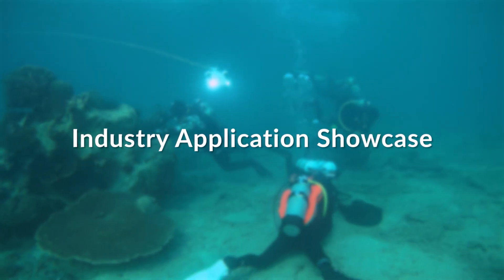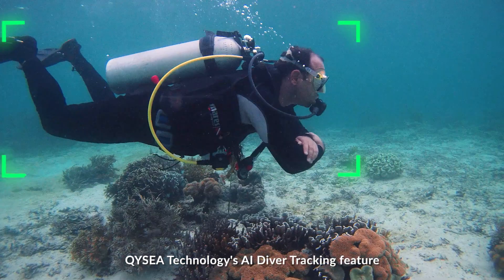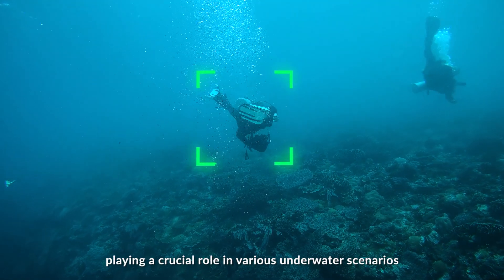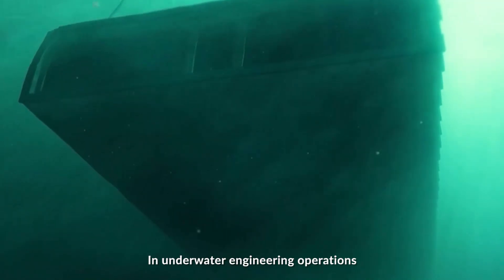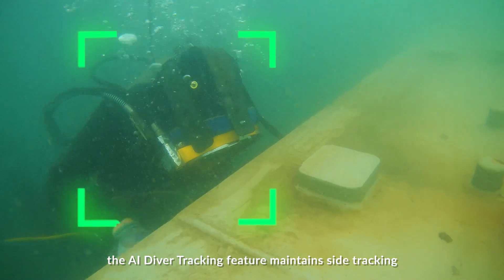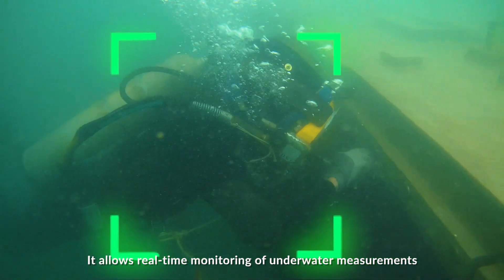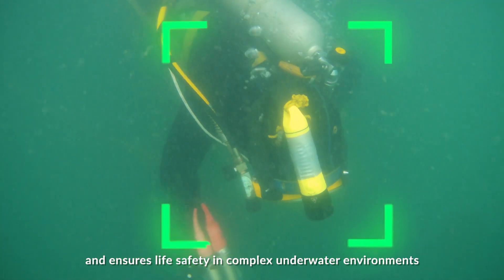QYC Technology's AI Diver Tracking feature is a life-saving technology tailored for divers, playing a crucial role in various underwater scenarios. In underwater engineering operations, the AI Diver Tracking feature maintains site tracking, following the diver closely. It allows real-time monitoring of underwater measurements and ensures life safety in complex underwater environments.